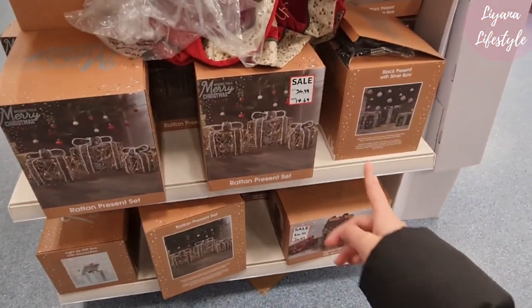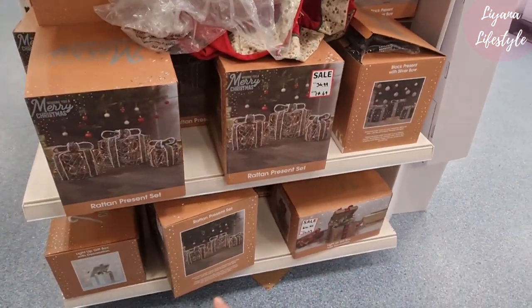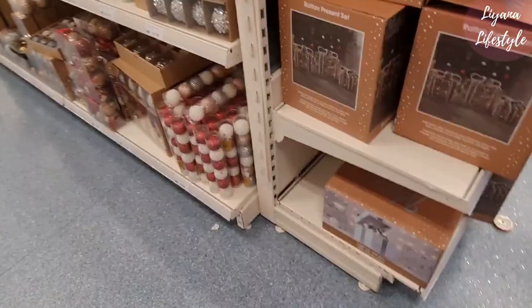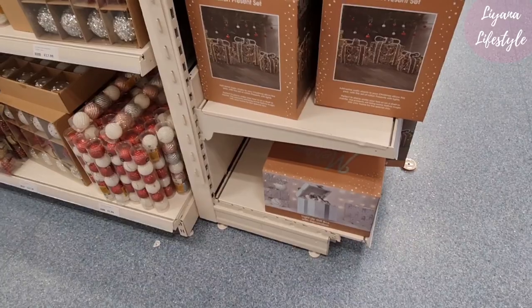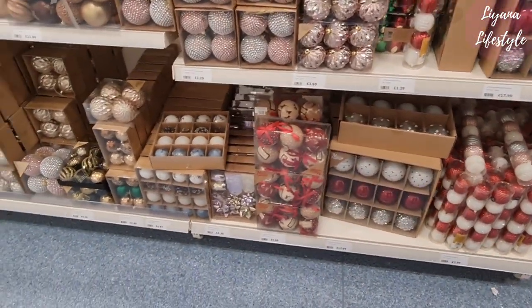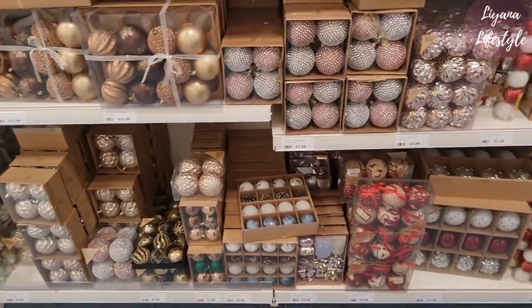The presents are £17.49 — quite rustic, different colors. You can see other things in store — they've got these light-up gift boxes with decorations. More baubles here, so we might have a different choice here.